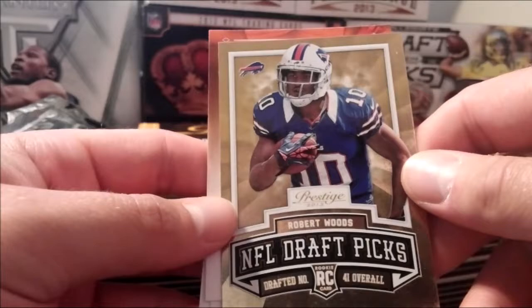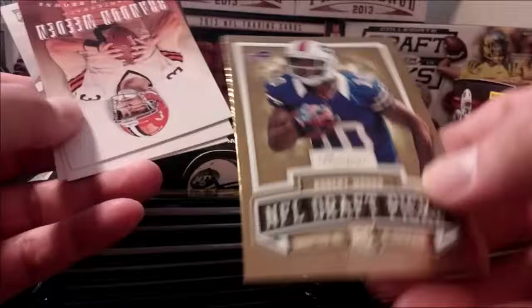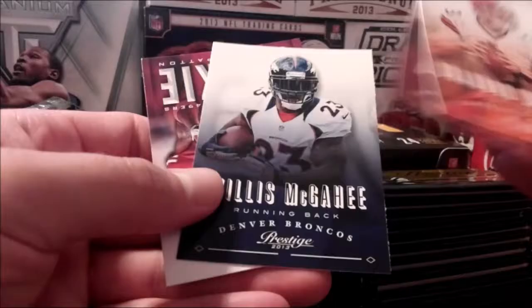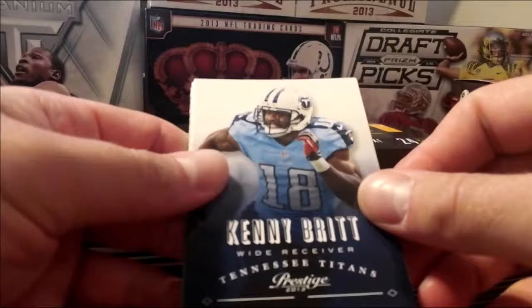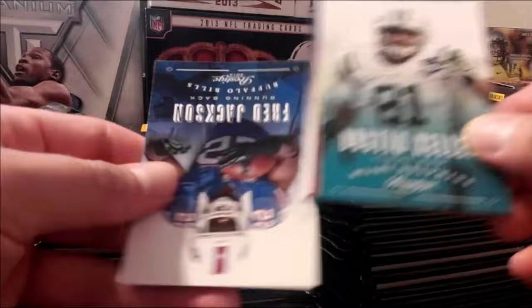What is this goofiness? Robert Woods NFL Draft Picks — you're gonna get three of these per box, kind of cool, and it's numbered. Not bad value when you really think about it. Dustin Keller — not a big fan of the look of the cards in general.